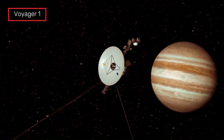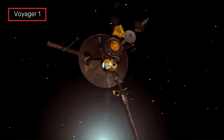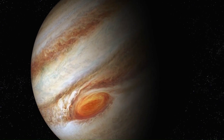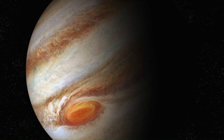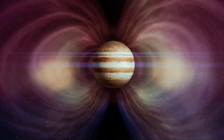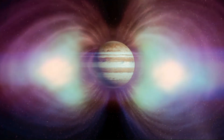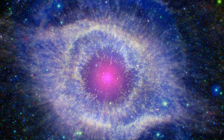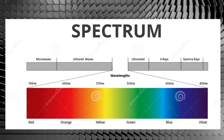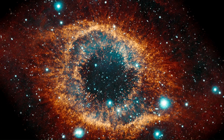Voyager 1, in January 1979, released images showing strong atmospheric structure in Jupiter. Many infrared and ultraviolet waves are released from Jupiter. If we look at this wavelength scale, the planet releases radiation across a range of the spectrum.